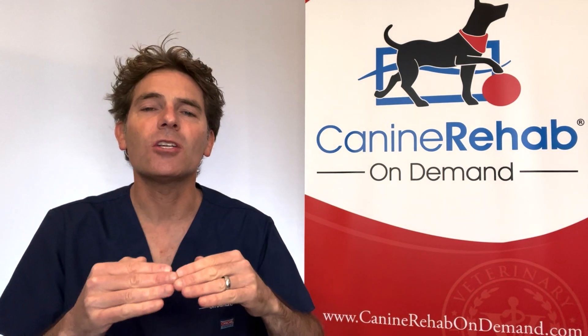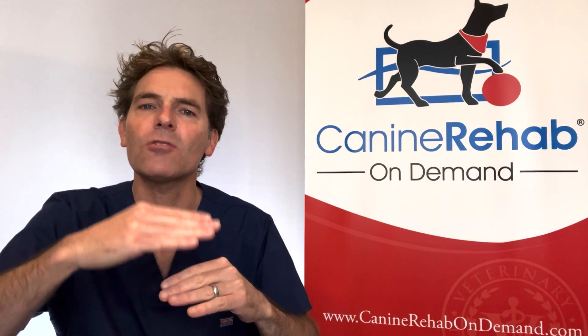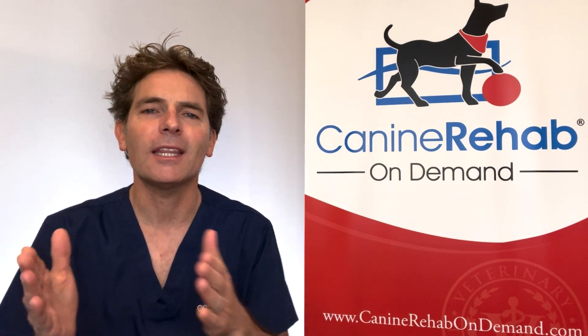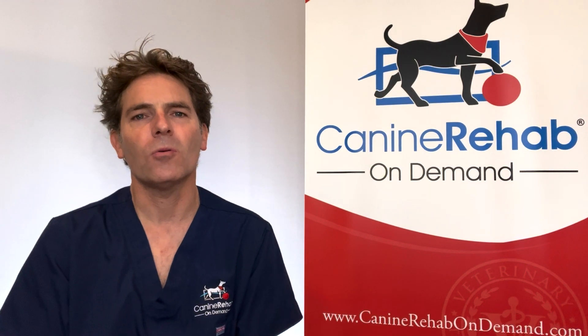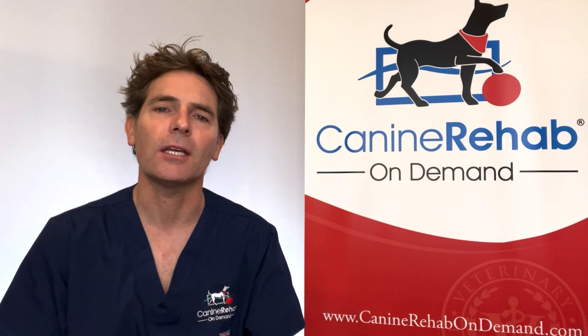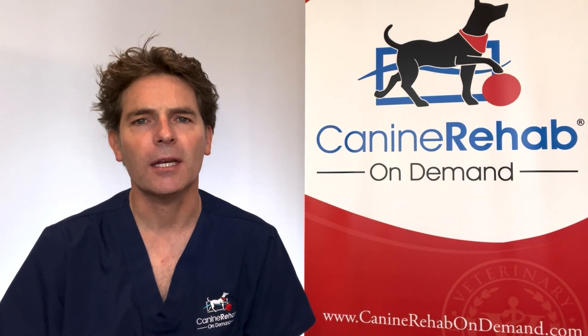Usually the end of stage three, transitioning to stage four, is most commonly the end-stage where people will say enough is enough, and they will humanely euthanise their beloved pet companion.